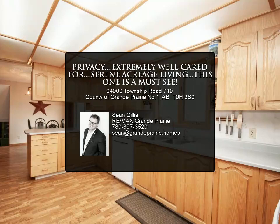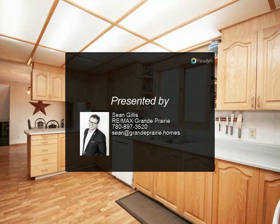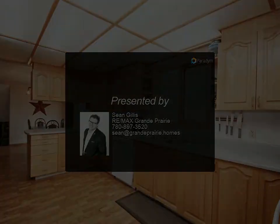Completing this gorgeous country home are two living rooms with custom built-in shelving, two large additional bedrooms, and main floor living.